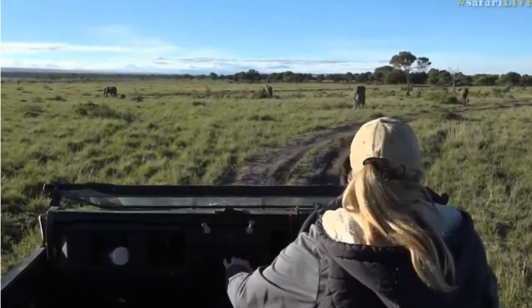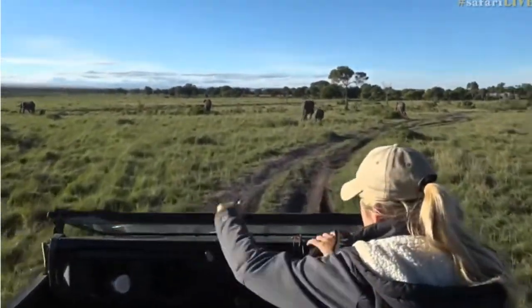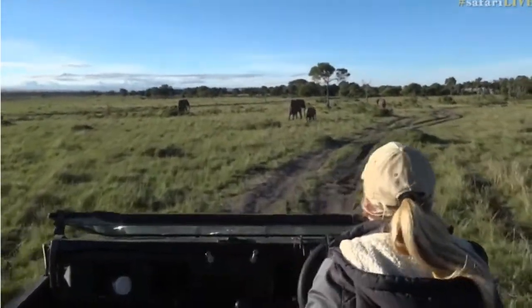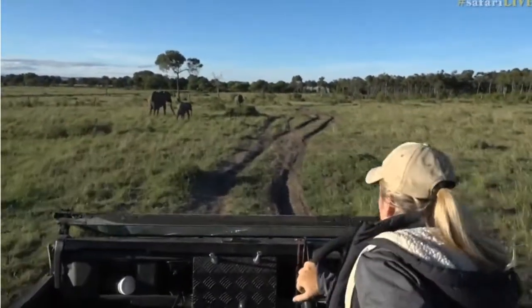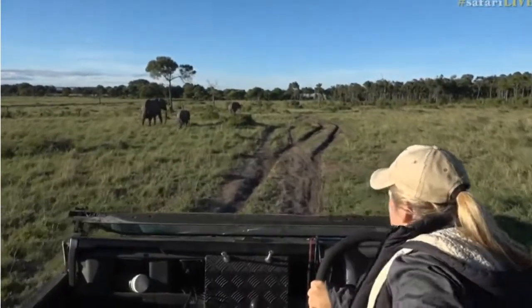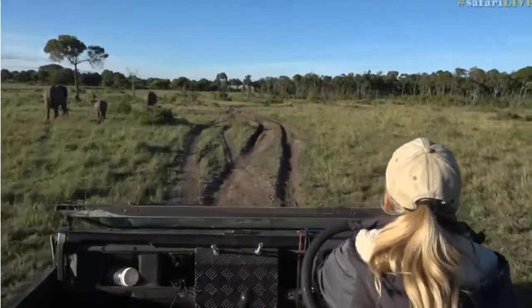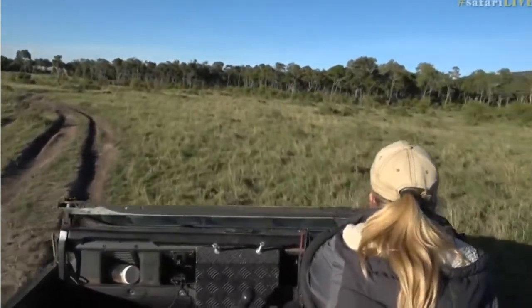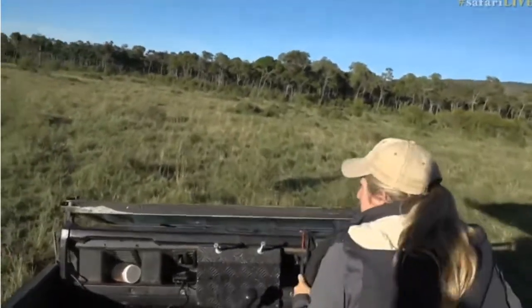Mom doesn't seem too bothered by us at all. The little elephant and mom were just to our left and they quite happily walked past, so I'm not too worried about repositioning. But with something like this you do have to be a little bit cautious — you obviously want to have good encounters with this young elephant. It will start to get used to cars, but it's just nice to give them a bit of space. You can see that little one doesn't really know what it's doing just yet.